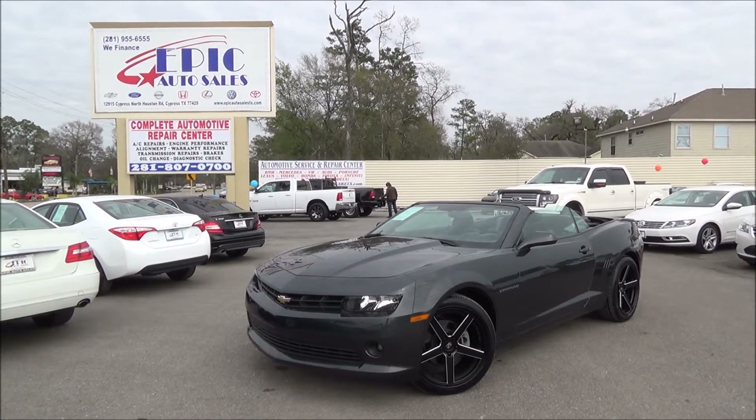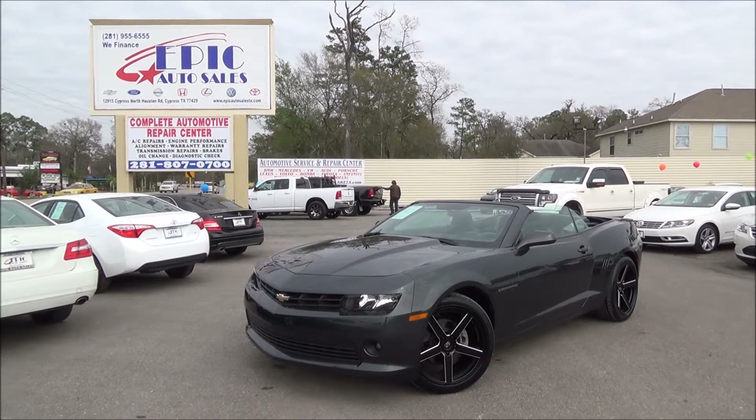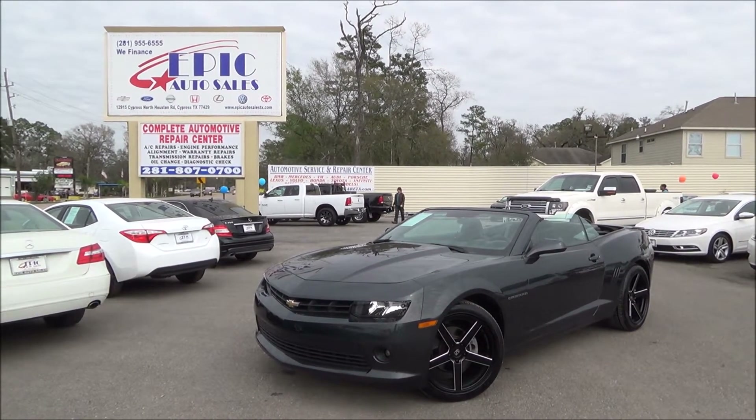Alright everyone, we have another great vehicle here for you today. We have a 2014 Chevy Camaro convertible. Let's go ahead and do a quick walk around this vehicle, pointing out all the imperfections, but also pointing out all the perks.